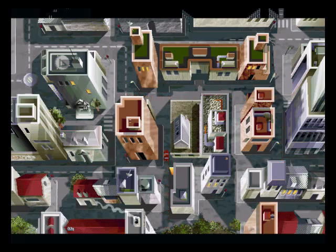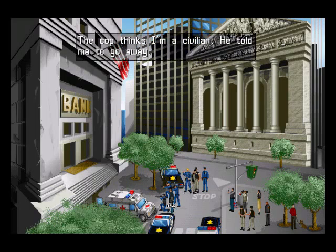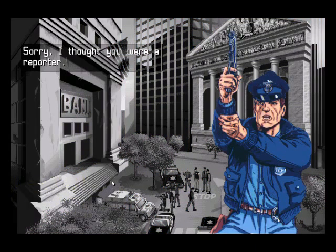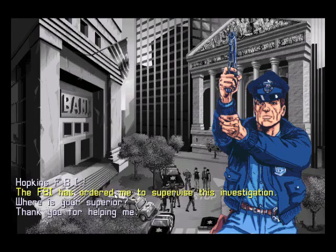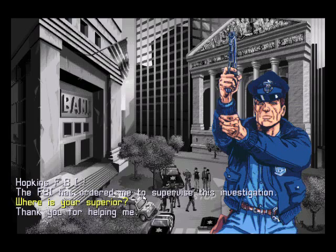Reminds me a little bit of Police Quest — the old days. This is the scene; there are the police officers. You can talk to them, but they think he's a civilian. Time to flash our badge — or our FBI card. 'Hopkins FBI.' 'Sorry, I thought you were a reporter.' Well, he looks like one. 'What happened?' There are hostages. 'Has anyone been wounded?' 'I don't know — talk to Sergeant Anderson.' Who is that? 'Over there, near the car.' Well, there are many cars, so that's not helpful.